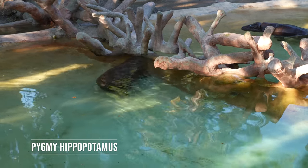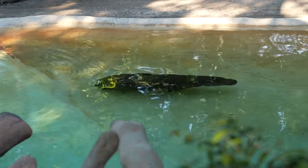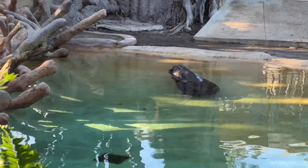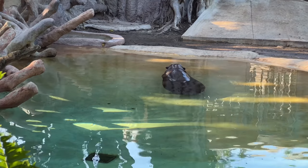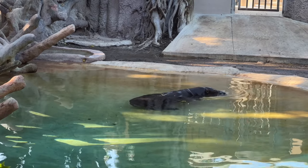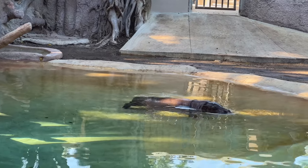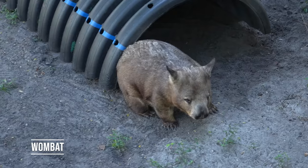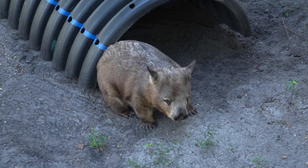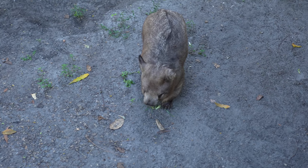This is a pygmy hippopotamus — it is very small, relative to a hippopotamus at least. It's probably about the size of a very large dog. Well, they're anywhere from 350 to 600 pounds. Okay, that's not a small dog. It's a wombat. He was rubbing his butt before, and now he's just staring at me. Hello, wombat.